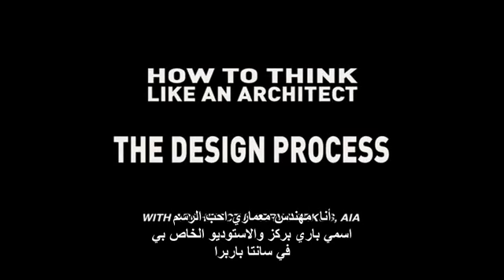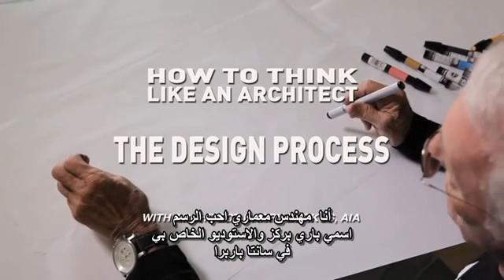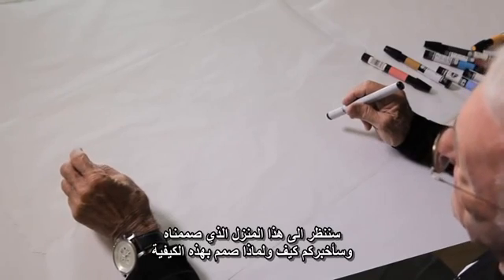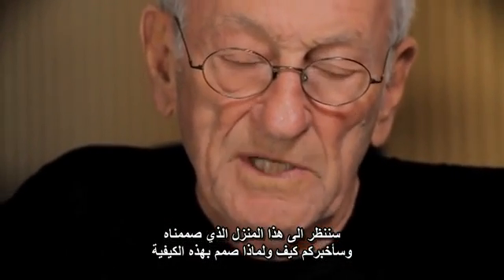I'm an architect who loves to draw. My name is Barry Burkus. I'm in my studio in Santa Barbara, and we're going to look at a house that we designed and tell you how and why we designed the house the way it is.